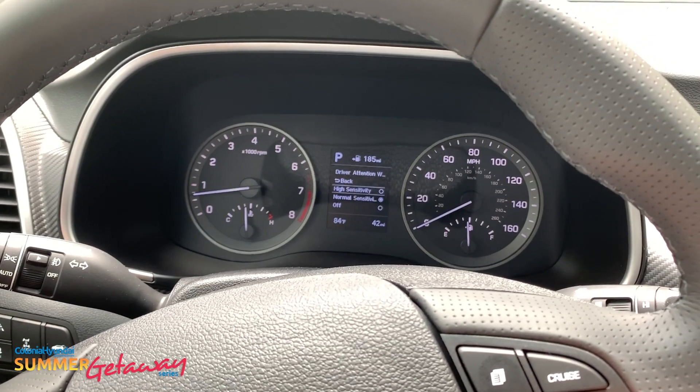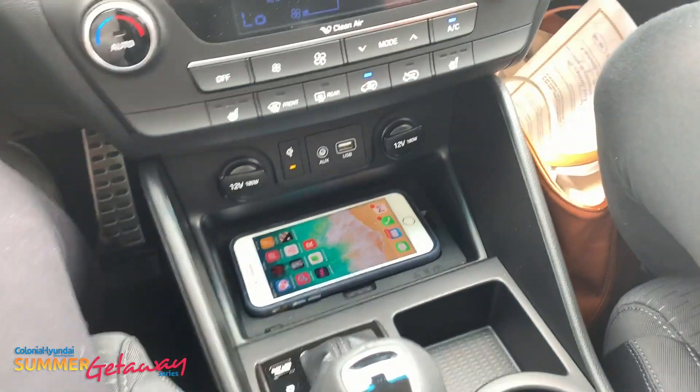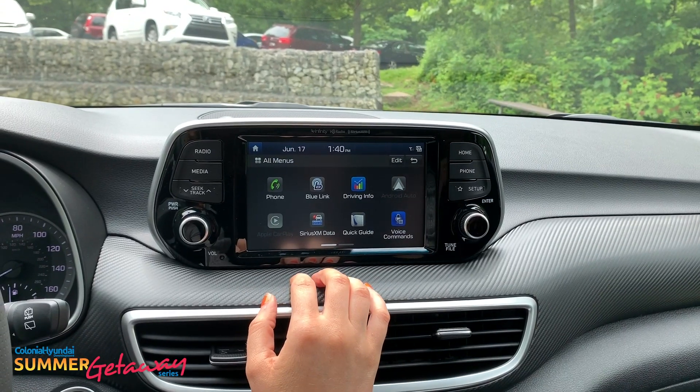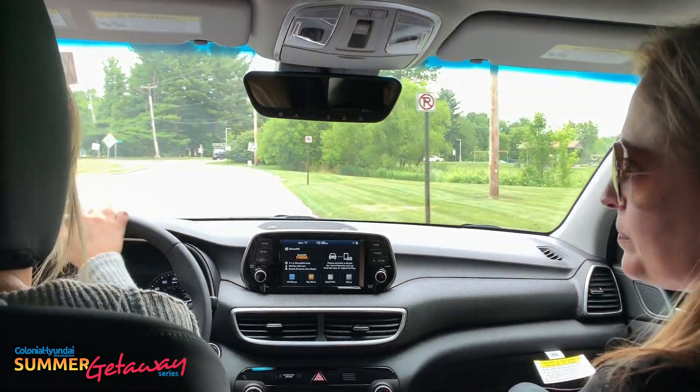This is truly the perfect road trip vehicle with a 60-40 split fold down rear seat back, which allows even more space and cargo capacity than any other SUV. The car also has some other really cool features like wireless charging, new link connect so you can start your car from your phone, and a sound system for the best listening experience.